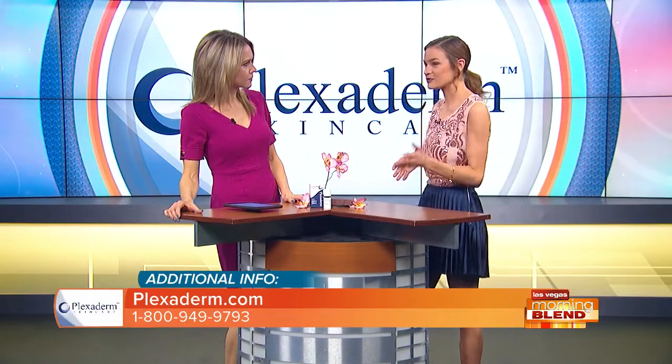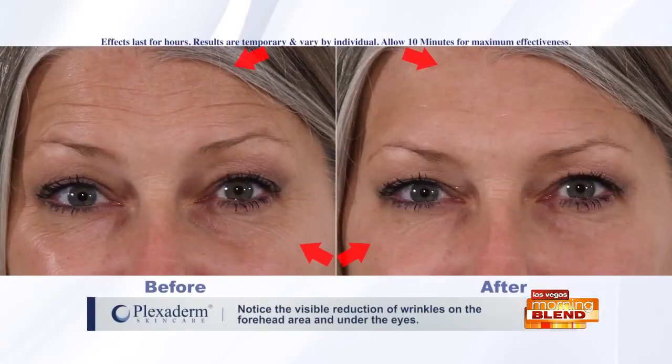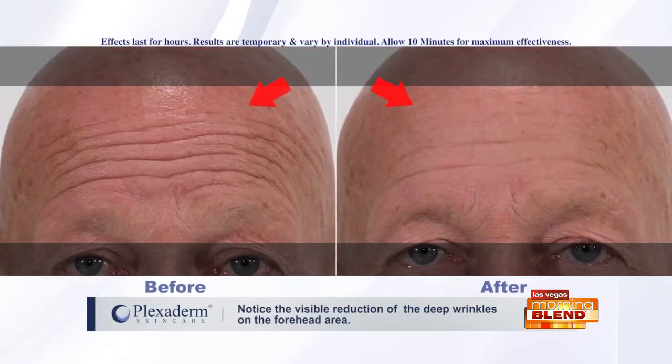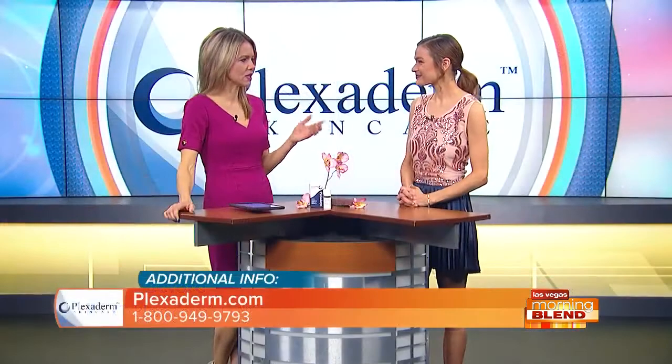Professional makeup artists are buying this product and using it on their clients to freshen somebody up right in the makeup chair. Hi, my name is Sandy Marinese, I'm a professional hair and makeup artist. One of the number-one questions I get is 'can you make me look younger?' We applied it to a few people and I was so impressed by how fast, efficient, and well it really worked. Now I can say to people, yes, I can make you look younger.